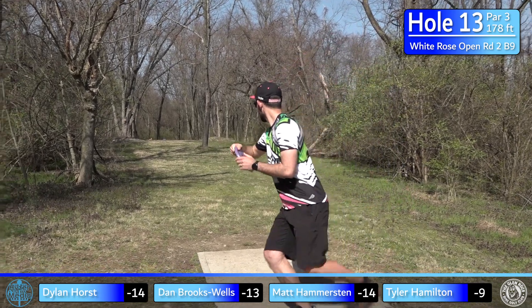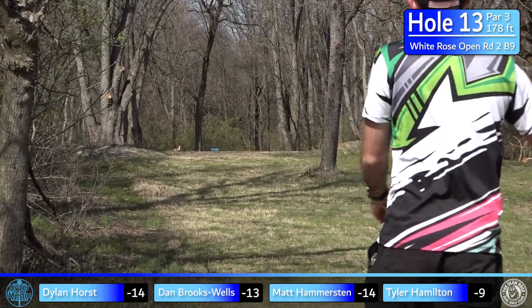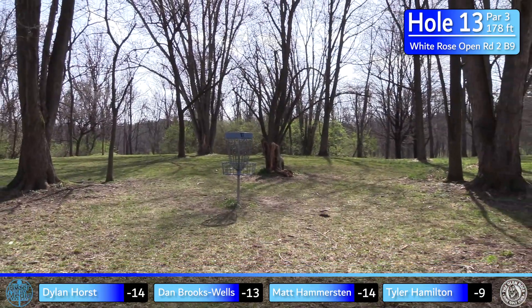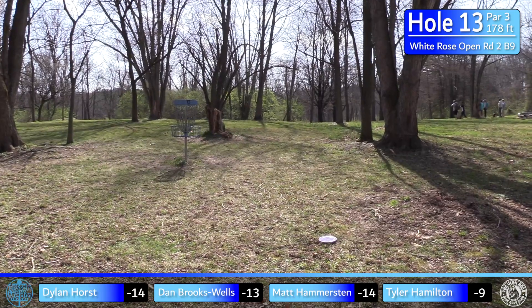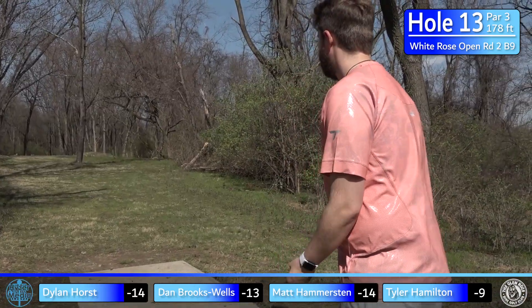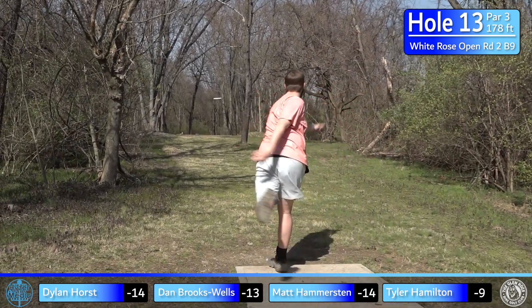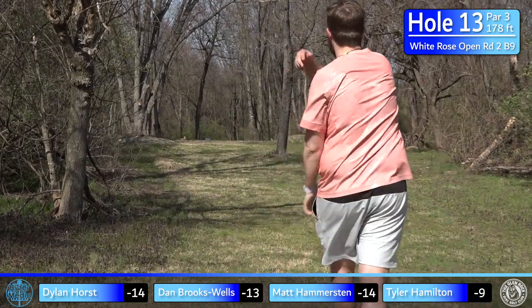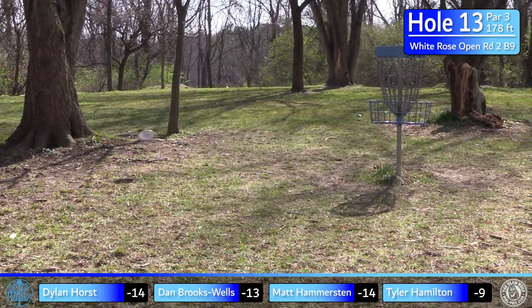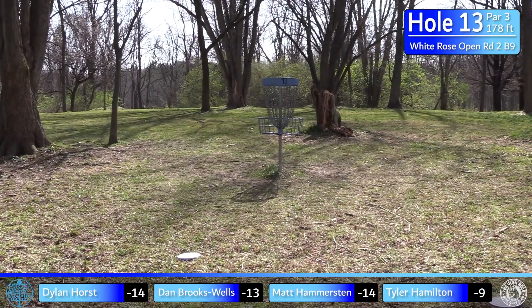Dylan's throwing his Berg — any shot he feels he could throw too far, he goes Berg — and it's really well done, almost gave it a run. Came up a little left but very clean. Tyler rounds out the card; it's flipping a little but sneaks through very nicely — that'll be a tap-in birdie for him.